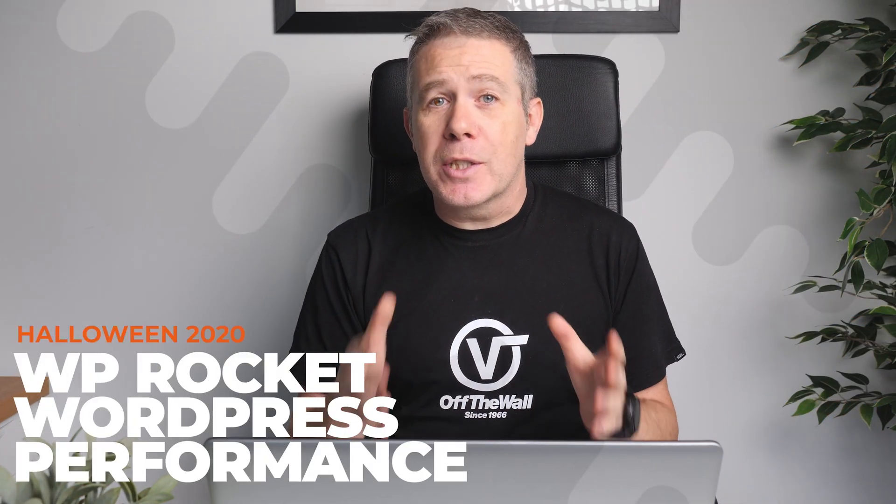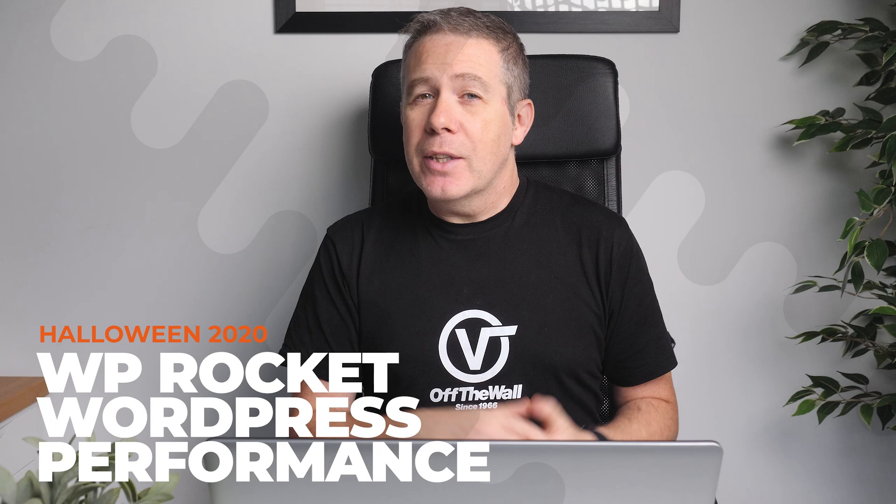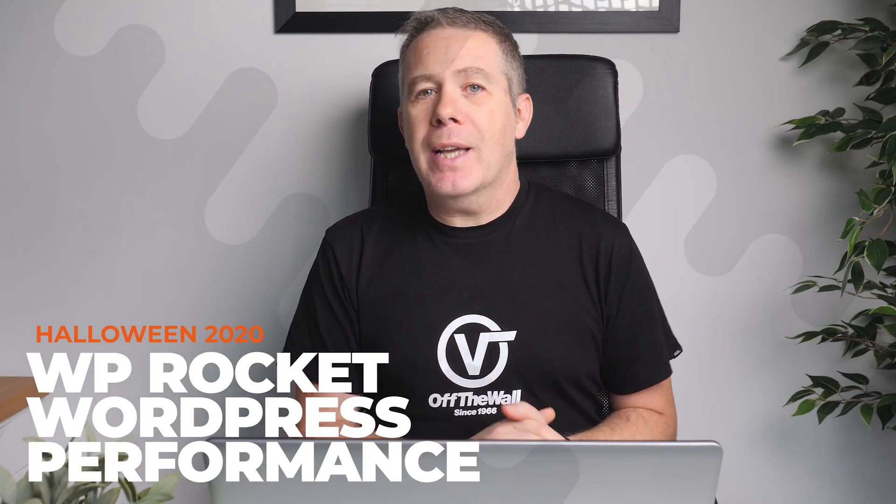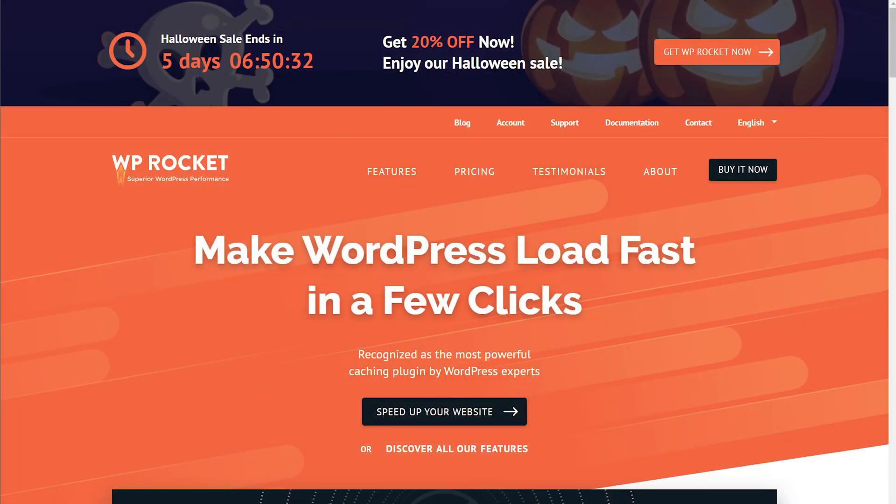When you're looking for an easy way to speed up your WordPress website, in the top three for me is WP Rocket. In my recent WordPress cache test, WP Rocket came out looking pretty good, and right now they're offering a 20% discount. If you'd like to see how to get started with WP Rocket alongside BunnyCDN, check out my recent video to help you get started with a faster and lighter WordPress website.